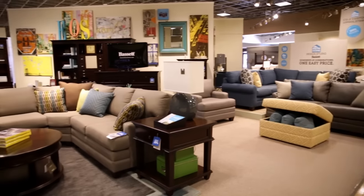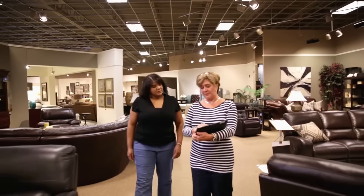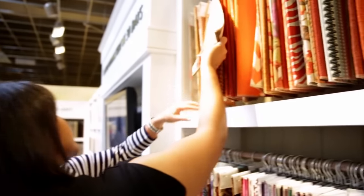My typical day at Bassett starts usually with a great meeting that kind of unites us and gives us a chance to see where we've been, what's coming, what's new, and where we need to go. Then we get out on the floor and between taking opportunities from the door, we may be putting a design plan together, which is my happy place. I love to do that — pulling fabrics, area rugs, accessories.